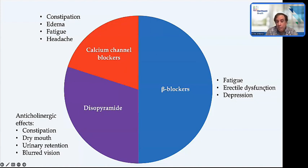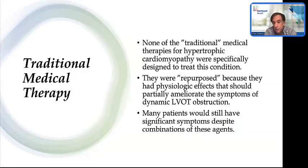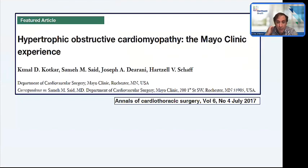Remember, all of these agents were repurposed for the treatment of obstructive HCM—none were specifically designed for it. Despite multiple combinations of these agents—and in my practice there was a period where I had patients on all of these classes concomitantly—they were still very symptomatic. When that happened, you would have to consider procedures.